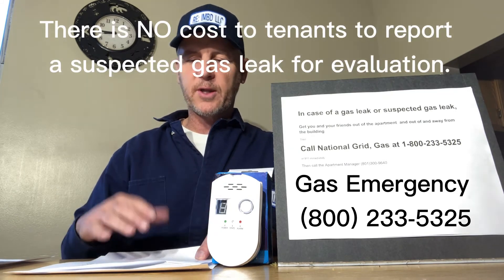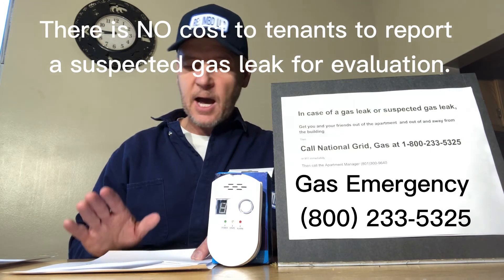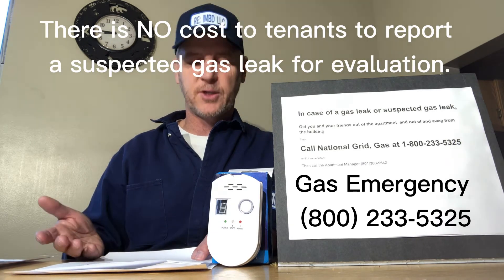We welcome that direction and guidance from the gas company. Tenants should remember that a gas leak can be a very serious thing that could result in injury or death, and to err on the side of being overly cautious. Some tenants mistakenly think not to report gas leaks, worried that the tenant, apartment manager, or ownership might get charged a fee when the gas company is called. The gas company does not charge any fee for emergency gas leak evaluations, so tenants should not be discouraged from calling. Let the experts at the gas company handle it.